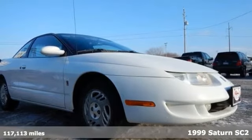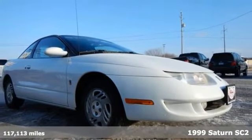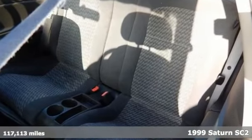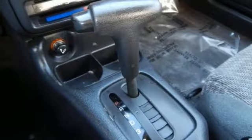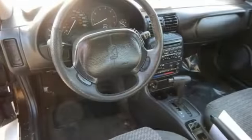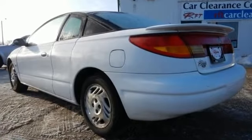Here's a nice 1999 Saturn SC2. It has a CD player and dual airbags. It has air conditioning, a sunroof and a tilt steering wheel. It's attractive and just looking for a new home. Come by to see all the features and take it for a test drive today.